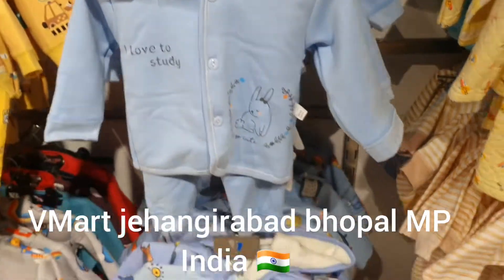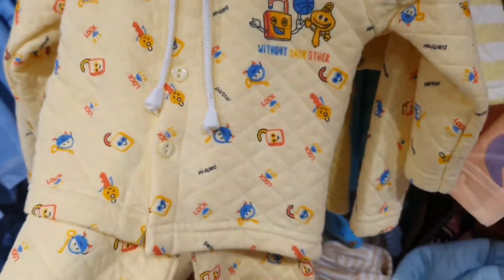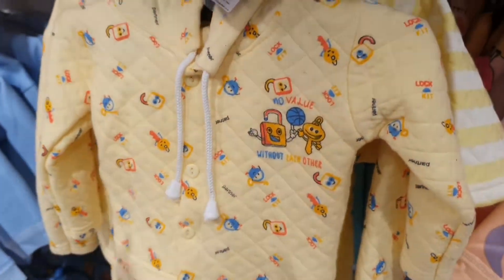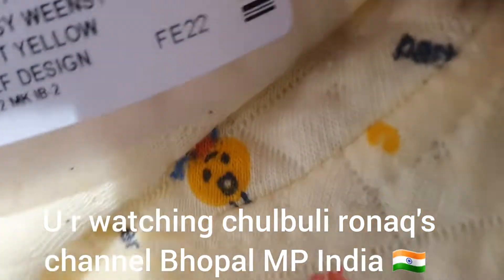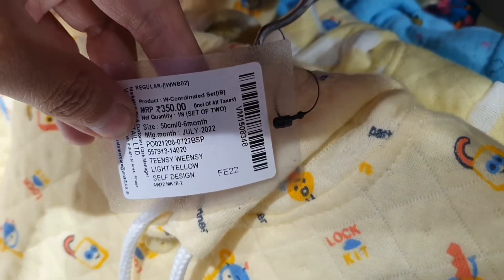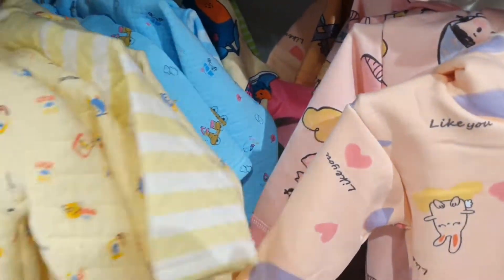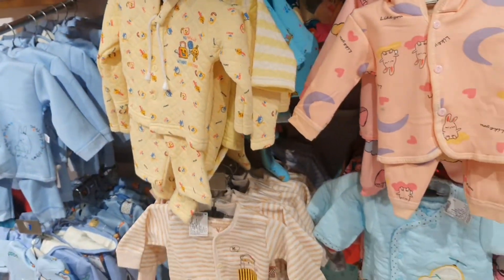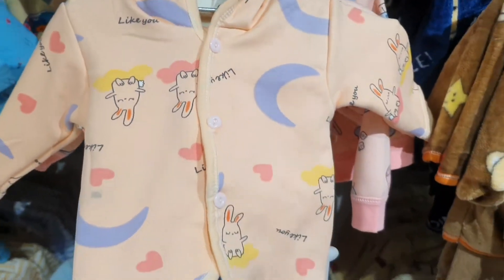On the other side you can also find items for Rs. 350. This is also Rs. 350, and this one is for 0 to 6 months. You can visit Vmart Jehangirabad to see all these beautiful collections.